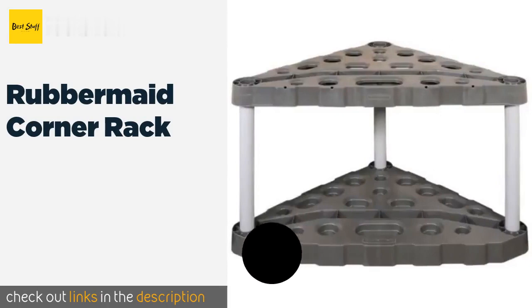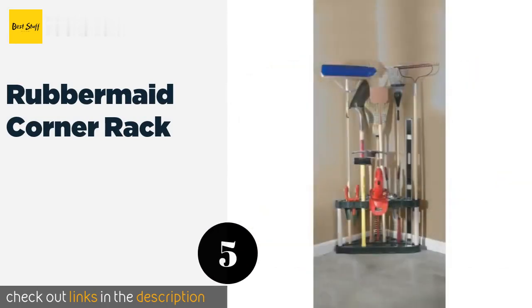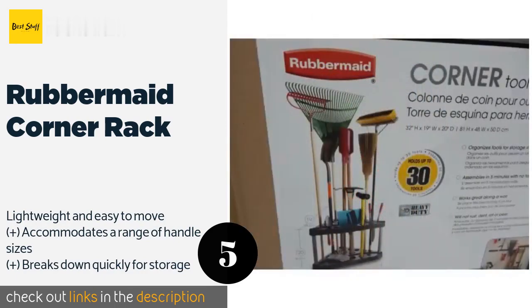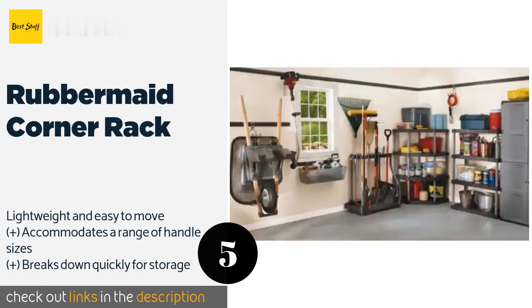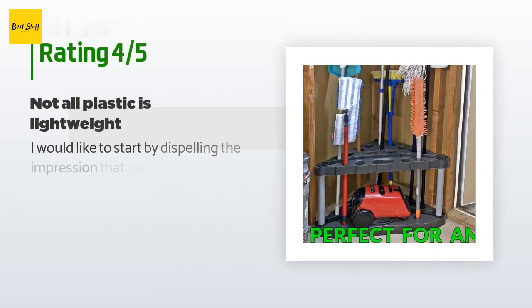The next product is the Rubbermaid Corner Rack. If you own a lot of stuff but are tight on space, the Rubbermaid Corner Rack is your best bet. It has a heavy-duty wide base that remains stable most of the time, and there are built-in holes to secure it to the wall for added peace of mind. This product is available on Amazon for $26. The average rating is 4.3 stars with more than 3,694 customer reviews.